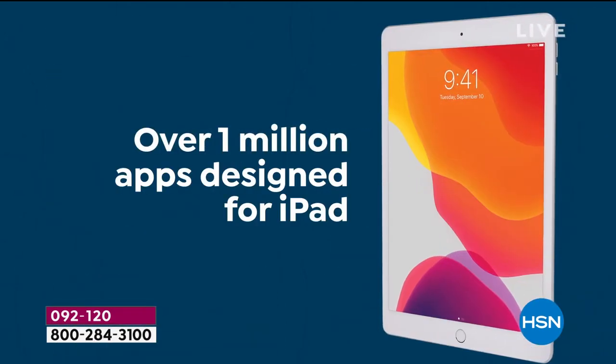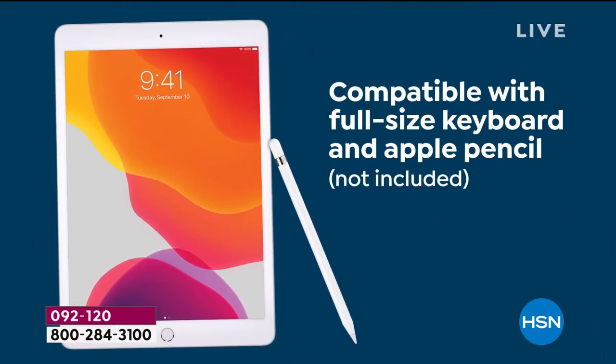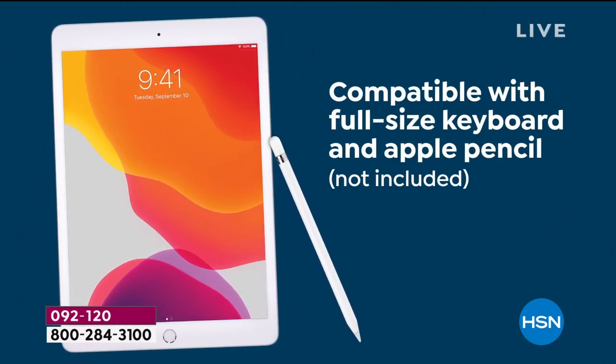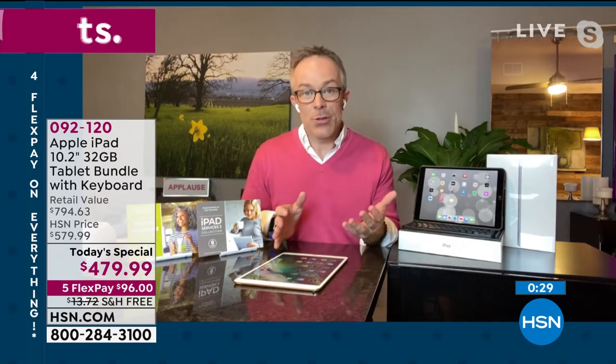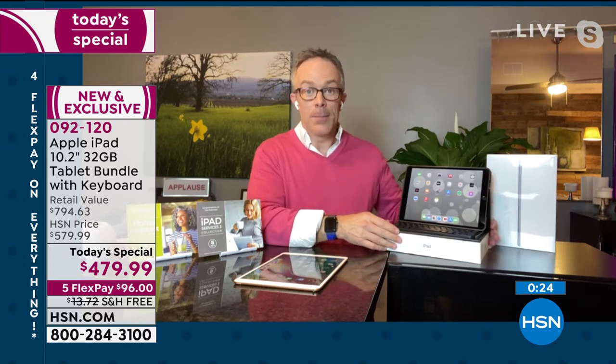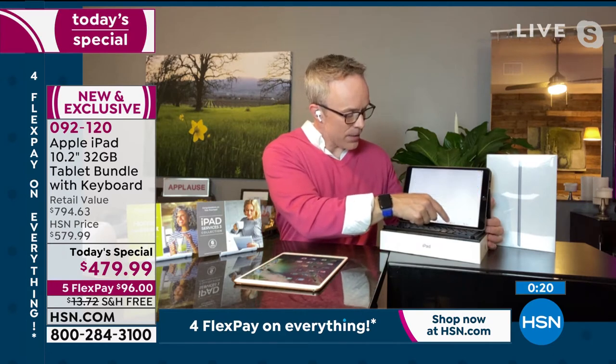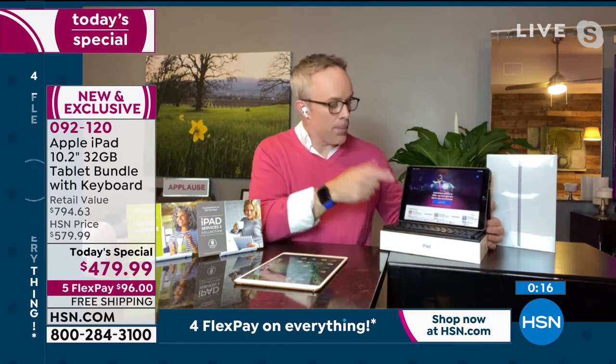Even Apple is calling this tablet — their eighth generation — their most economical iPad ever. They have other iPads: the Pro and the Air series, which are more expensive. So this iPad is great if you want to get a second one or upgrade because the kids ran off with it. There's now Apple Arcade as well — tons of great, amazing games.